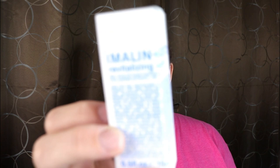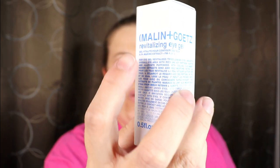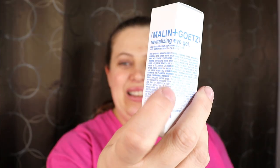The first item is from Malin and Goetz — a Revitalizing Eye Gel. I have never heard of this brand. It's interesting because the box has writing that goes from one page to the other across the middle, which is really hard to read. It says the eye gel revitalizes tired-looking eyes and brightens the overall area.